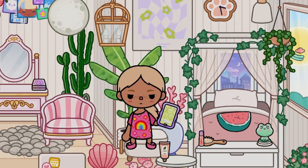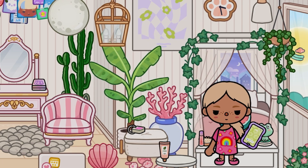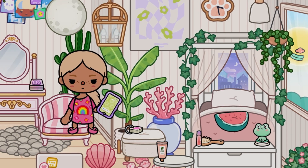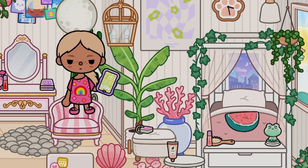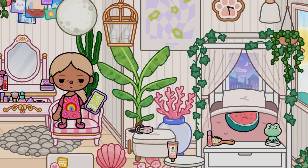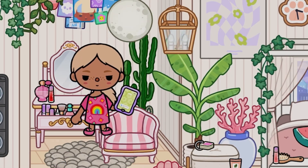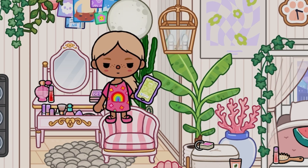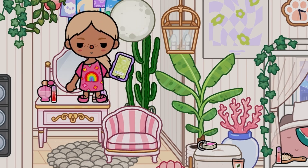Ava takes over: 'You guys already met me when we were studying. First I want to show you my vanity and dressing table — I have this cute matching chair, and look at all my makeup: I've got Fenty, Sol de Janeiro, Rare Beauty, Tower 28 spray, The Ordinary — I literally have so much.'